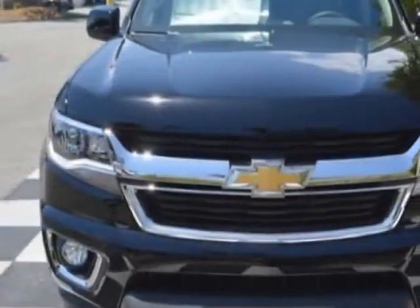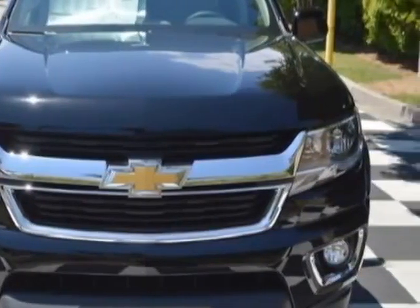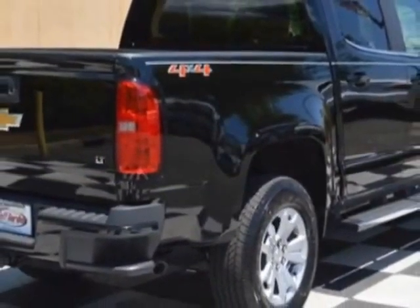This Colorado boasts a 3.6 liter engine and has a 6-speed automatic transmission.